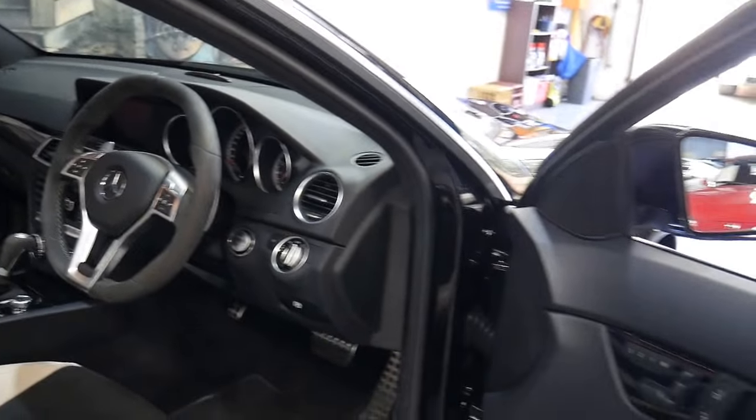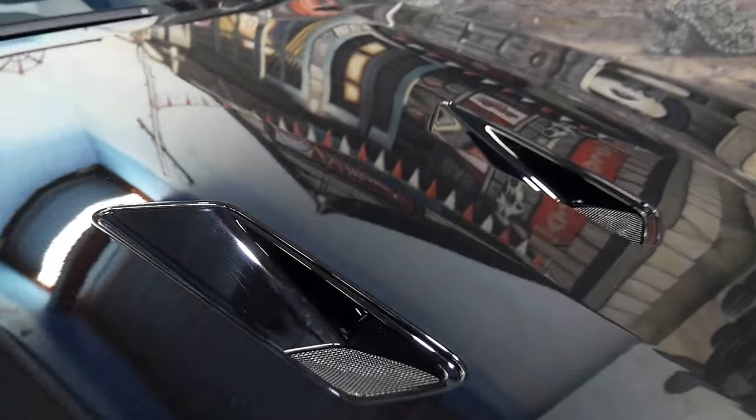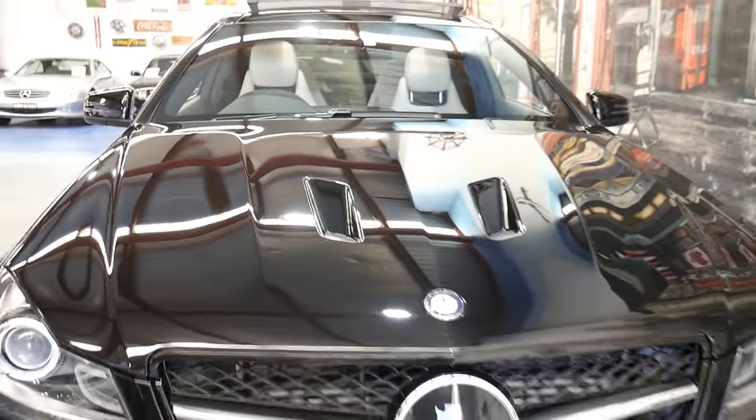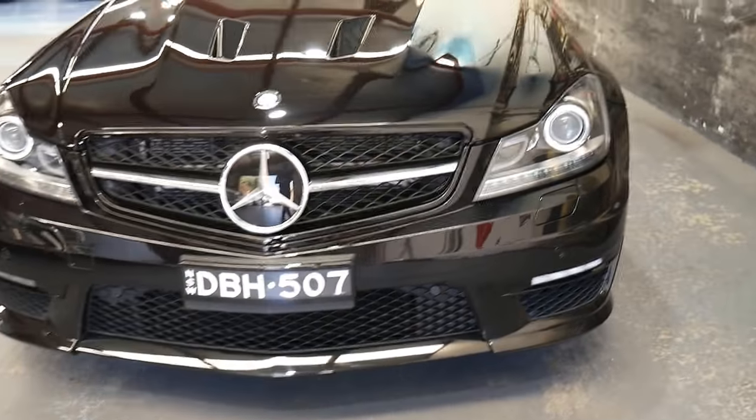It has the panoramic roof. I'm just going to walk around the car so you can have a look at it. It has keyless entry, keyless start. In the bonnet, these beautiful vented grilles denote the 507. It even has the number plate with 507 as the last three numbers.